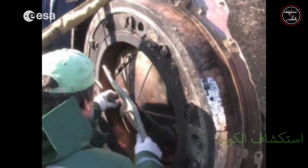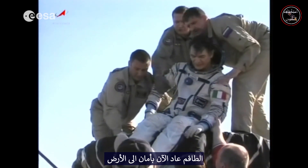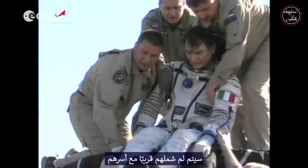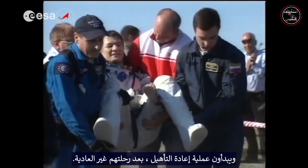And you can breathe fresh air. The crew is now safely back on Earth. They will soon be reunited with their families and begin the rehabilitation process after their extraordinary journey.